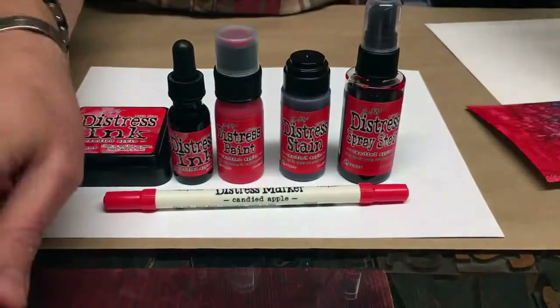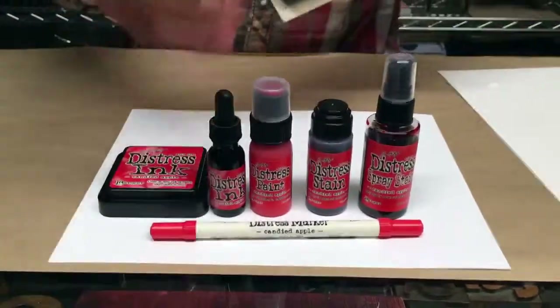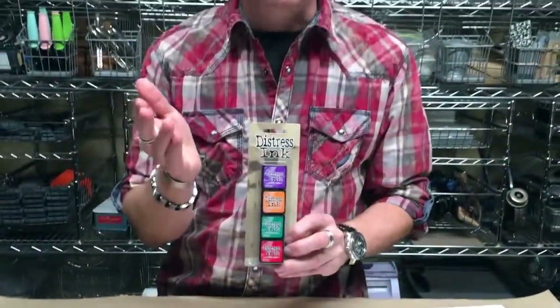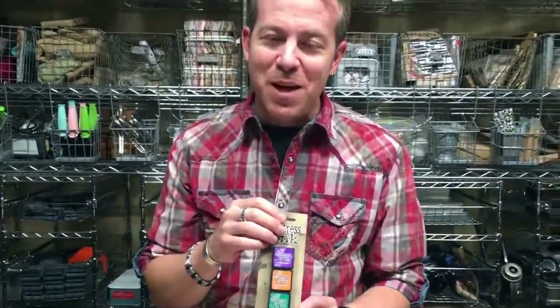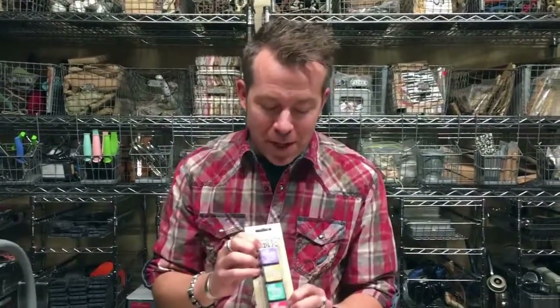I also wanted to introduce something very exciting. For those of you who have been following, we have always released the mini kit the month following the color announcement. But this time Ranger has made it so great for the holidays — we are launching the final mini kit at the same time this color launches. So if you've been collecting the minis all year and had to wait that extra month, you don't have to wait this time. These minis are also shipping with the new Candied Apple, so you can finish your collection for the year by picking up that mini kit with the final four colors.